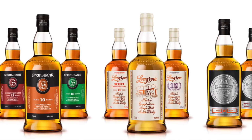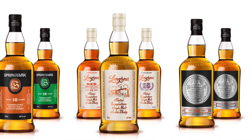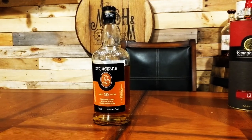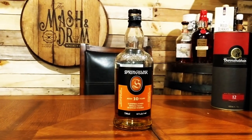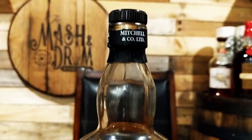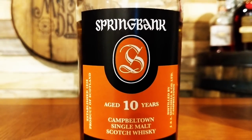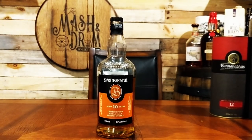Spring Bank is truly a self-sufficient distillery. It would probably surprise most scotch drinkers to learn how often barrels are stored and blended off-site, not to mention diluted and bottled. The standard offerings are typically lightly peated, but they also produce a heavily peated malt whiskey under the Long Row name and a peat-free malt whiskey under Hazel Burn, using Spring Bank's three stills in different combinations and adjusting peat levels. The 10 year old is distilled two and a half times, meaning some new make is distilled twice and some three times, with long fermentations which bring out even more flavor.